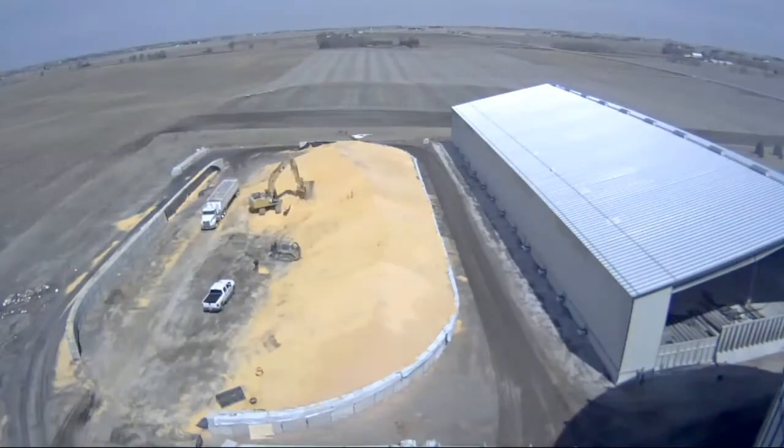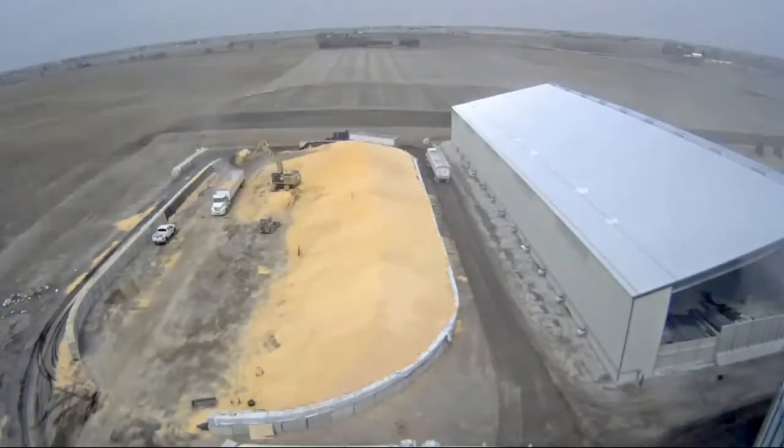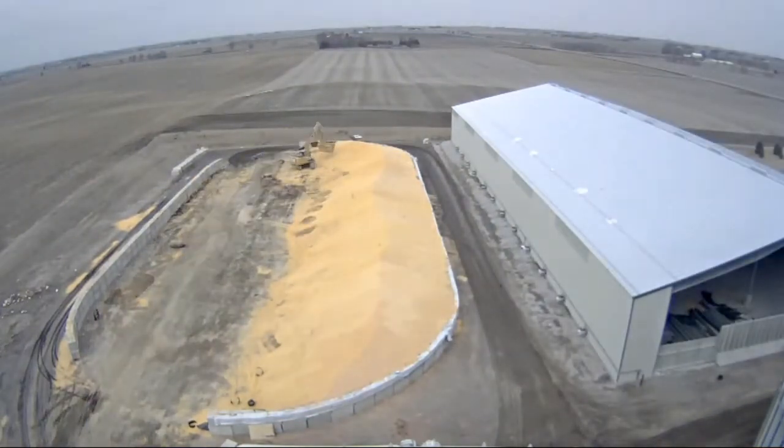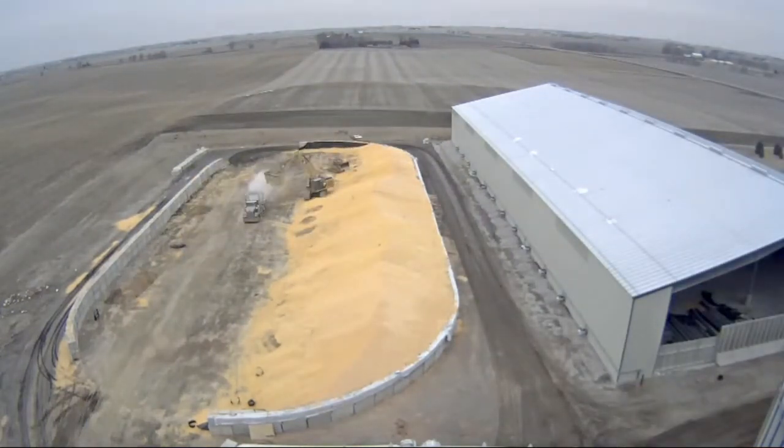We had 11 bunkers this year around our locations to really assist with the fall intake, and we've picked four of those up to date, picking up two this week, and we'll do the last five over the next three to four weeks.